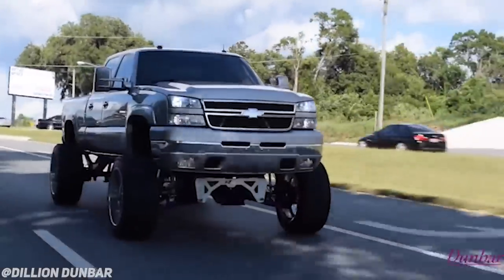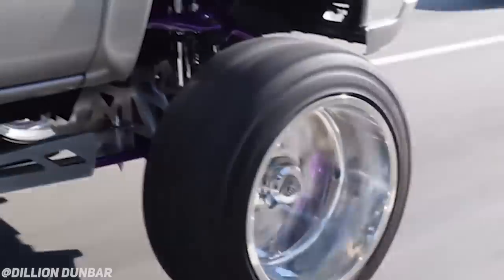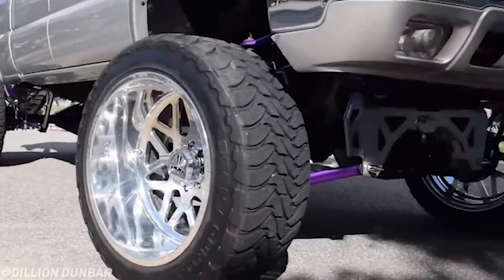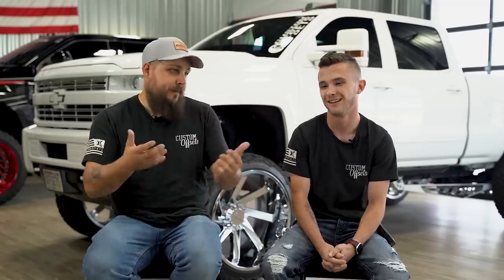Cheap truck, expensive build or expensive truck, cheap build? This is a no-brainer. I would pick cheap truck, crazy build — every single day. Because at that point you have a pretty much unlimited budget, which means you can build anything you want. I've actually been looking for a cat-eye Duramax for that reason. They're not super spendy trucks, but then you can funnel your money into the suspension you want, the wheel and tire package you want, customized interiors, a thousand-star starry night headliner — whatever you want. You have room in your budget to do it right. Versus buying a brand new truck for 70 to $80,000 and just slapping some wheels and tires on it because your budget's tapped out.